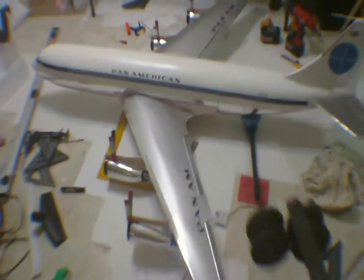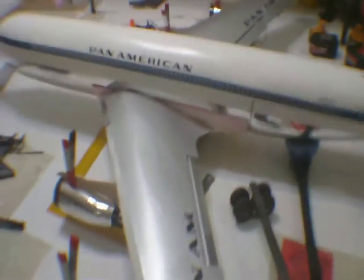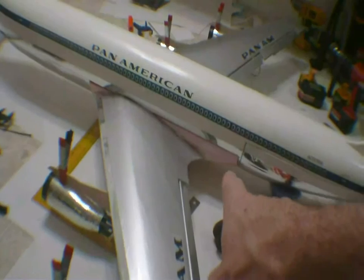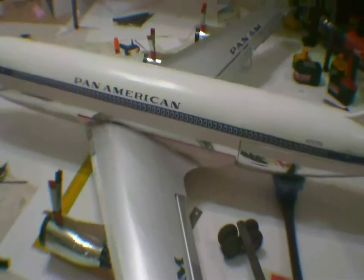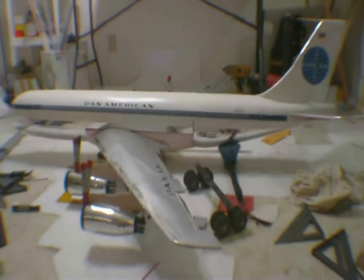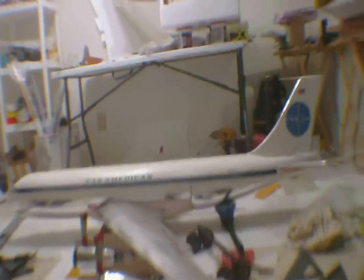I got the landing gear strut right here. Give you a look at those — they have to be added to the center wing section, the wing box, that's gonna have to be sanded and painted chrome to match the bottom of the plane. But she's coming along, I'm hoping to have her done real soon.